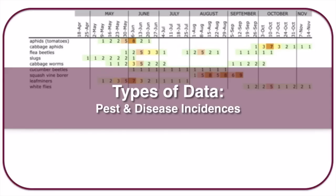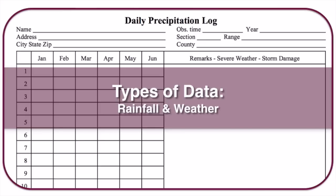Another useful data point is tracking incidences of pests and diseases. For example, on May 9th you might notice a few aphids — not a problem yet, so you rate them a one. By June 6th they could be totally destroying your crop — you'd rate that an eight. This tells you over the course of a season when each pest comes to full maturity in your garden so you can prepare for it next year.